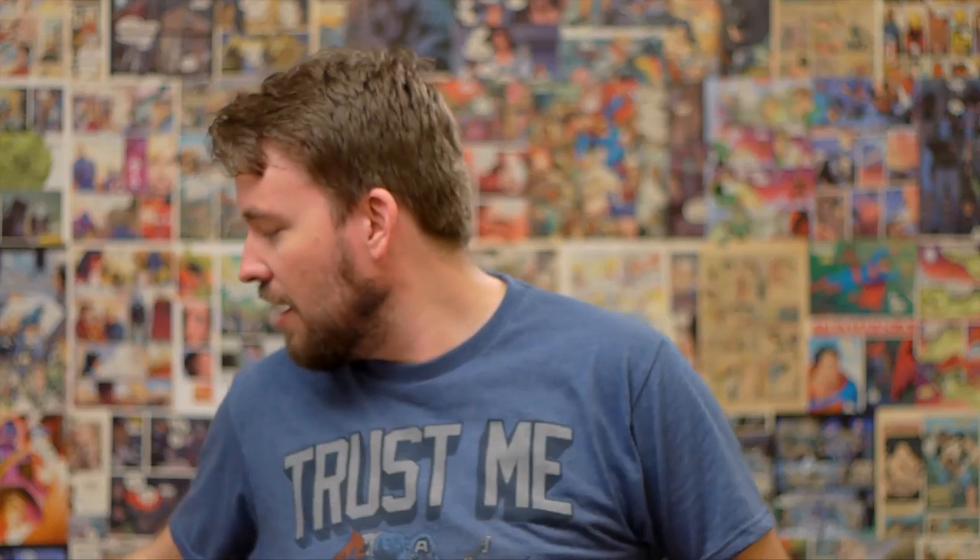Hero Chest did a fantastic job. Thank you Hero Chest for sending me one of these to open on my channel and to show to my fans. Go help them out on Kickstarter — HeroChest.com and the Kickstarter link is in the description. I'm just going to sit here and enjoy my Batman mask, probably wondering how long I'm going to sit here. Hours, while I contemplate crime in Gotham. I'm probably going to sleep in this mask.